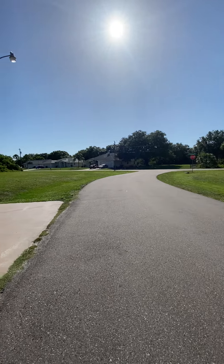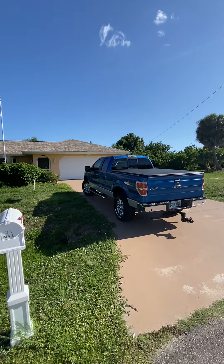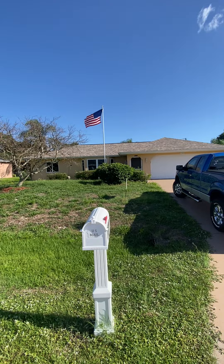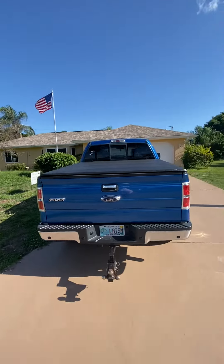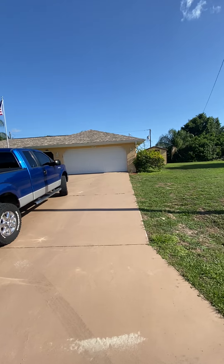Folks, we're here at 22-285 Columbus. We are looking at a 1985 two-bedroom, two-bathroom home.